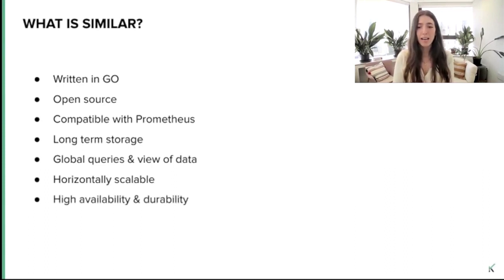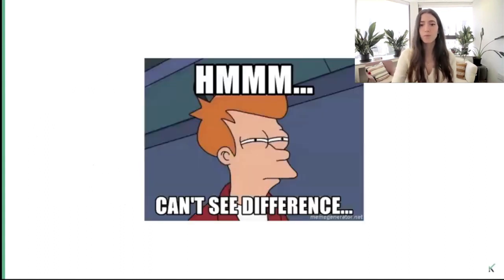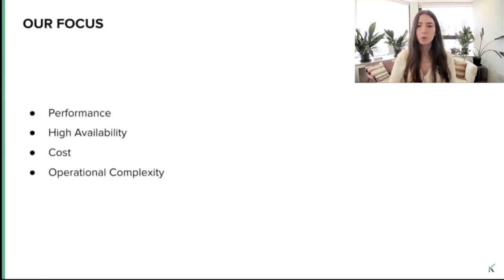So it sounds like all of these tools are doing pretty much the same things. How can we compare them? We decided to focus on different aspects categorized according to four general categories: performance, high availability, cost, and operational complexity. I will start by reviewing each one of the architectures so we can understand the pros and cons of each and be able to compare all of them by the end. Eventually I will tell you what we chose to use, but please remember that our choice was made before some new features were added to these projects.